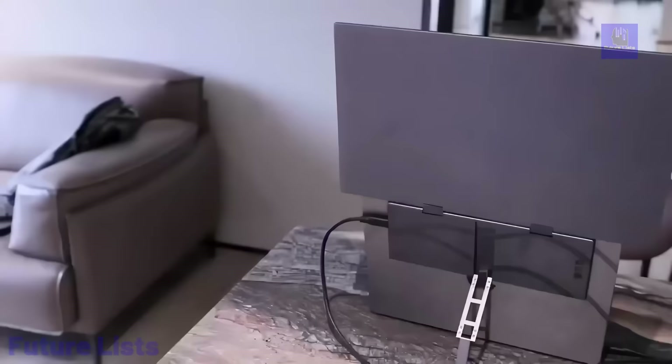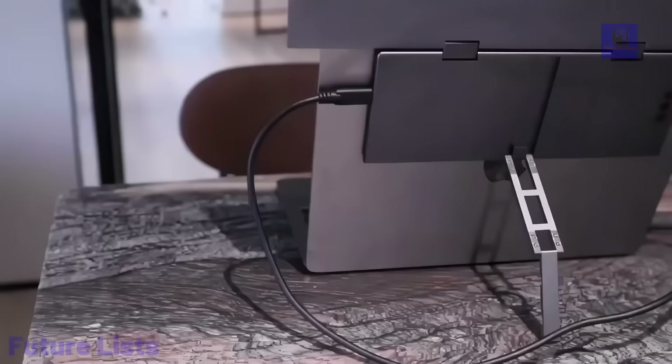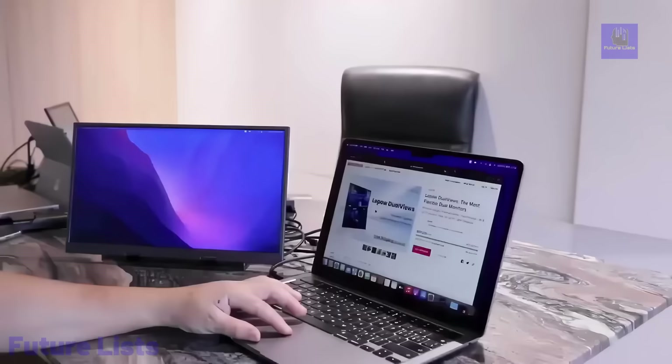ScreenUp is the ultimate plug-and-play solution, revolutionizing your workspace with innovation, adaptability, and enhanced productivity.